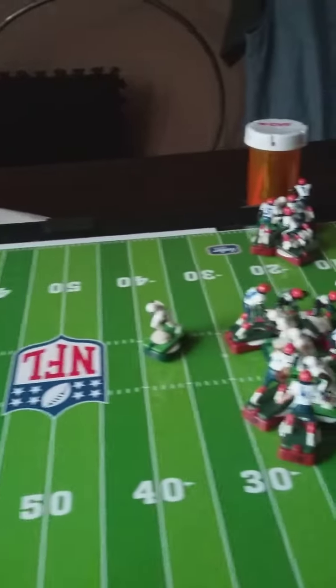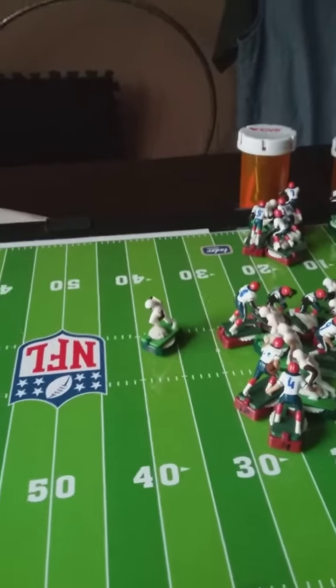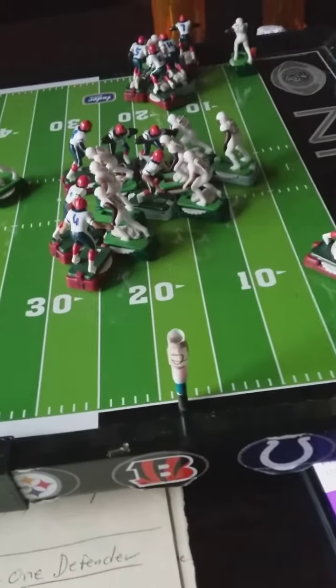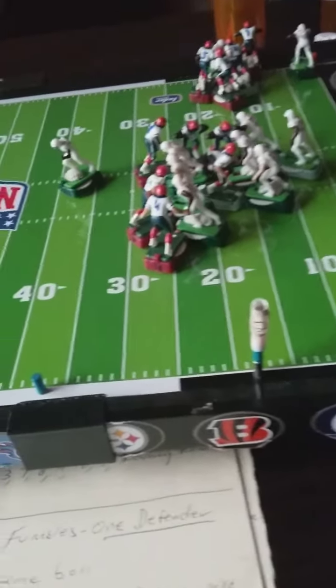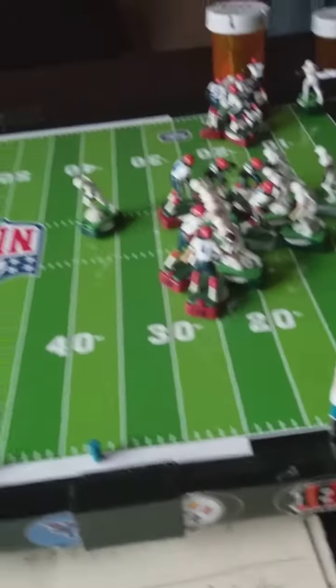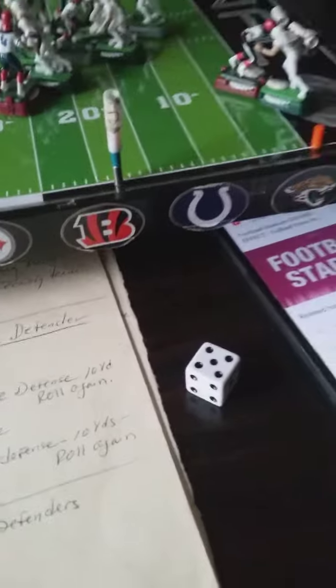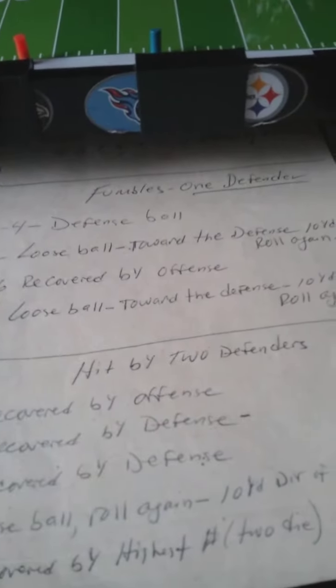Keep in mind two people hit him, so that's what we're going to go by. Let's take a look at how they're going to work this out. Roll the dice — dice is rolled. It's a five. Let's go down to the 'hit by two defenders' chart. That's what happened.